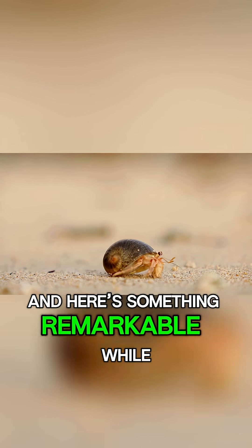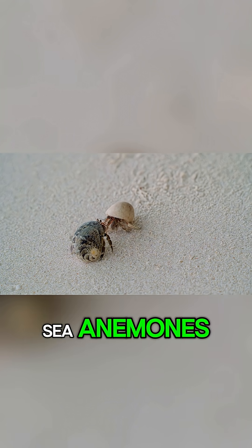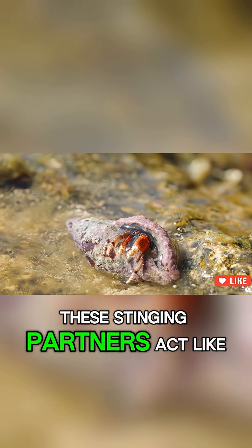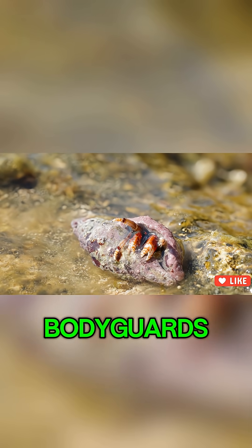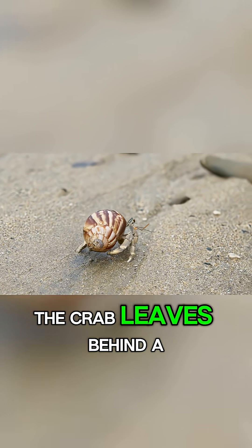And here's something remarkable. While their borrowed shells give them protection, they also decorate them with sea anemones. These stinging partners act like bodyguards, deterring predators while also feeding on scraps the crab leaves behind.